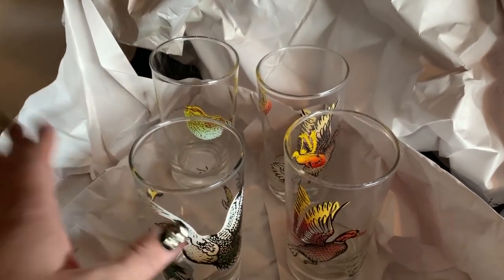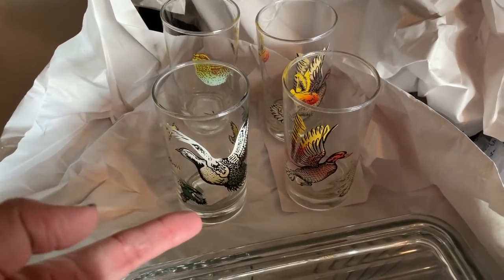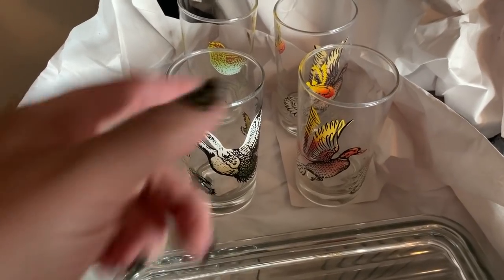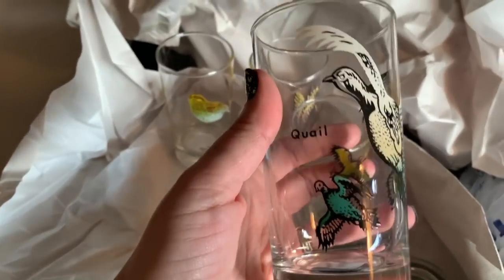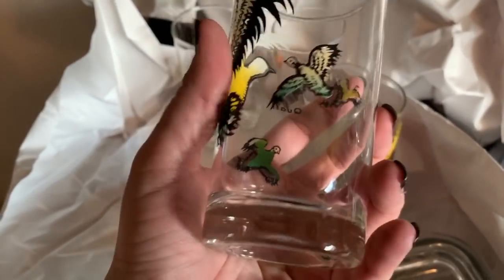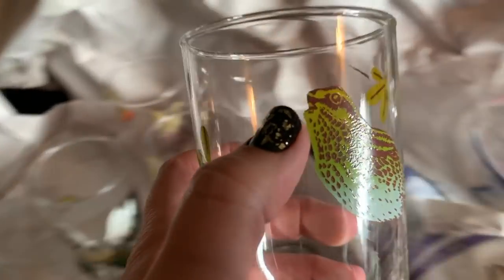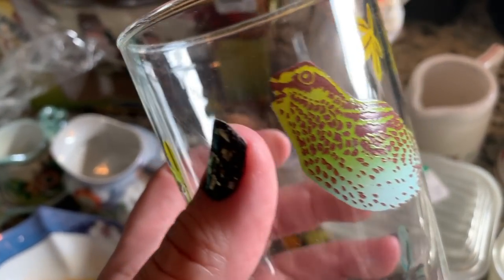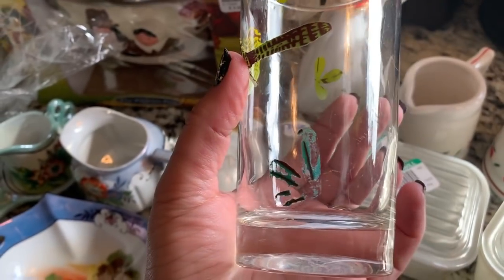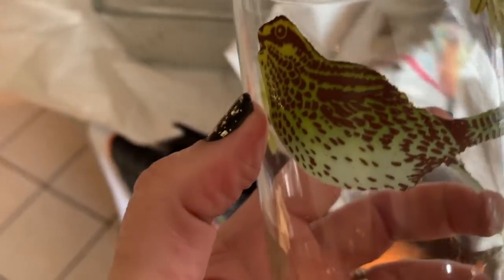The last thing from the first store is this set of bird glasses. I think I have about three of them from an estate sale I went to with my mom, so I grabbed these because they looked like they match. They were a dollar eighteen a piece, still have some pretty cool color. One is a little questionable though — his beak is kind of coming off, like a frog bird or something.